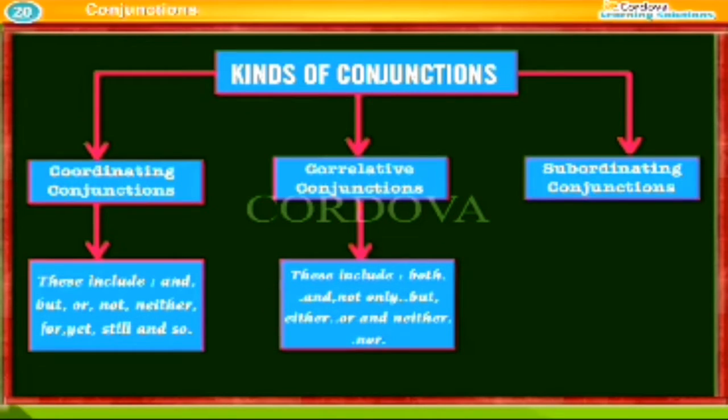Correlative conjunctions include: both...and, not only...but, either...or, and neither...nor.